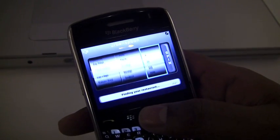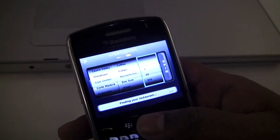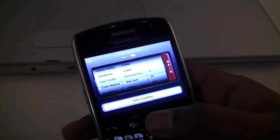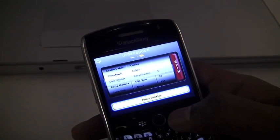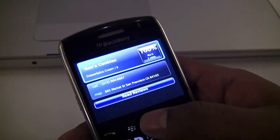Brilliant. Absolutely. Thank you, Leroy. Urban Spoon, coming to BlackBerry shortly — hopefully by the time you watch this video. Get it from App World. Free of charge? Yes, free of charge. Awesome. That's what we like to hear.